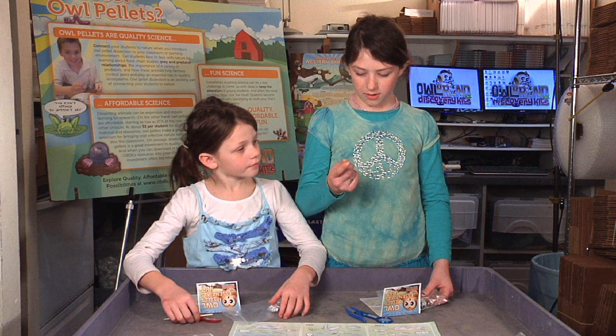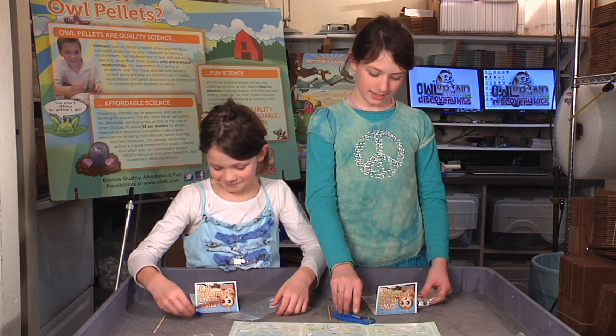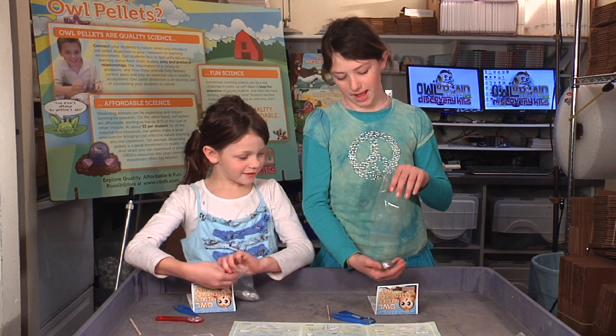I'm taking out a Pokeseenie, tweezers, and a magnifying glass. And here's the owl pellet.